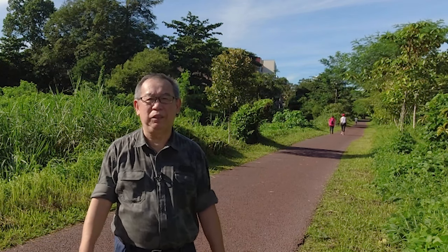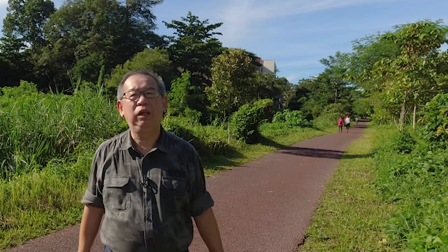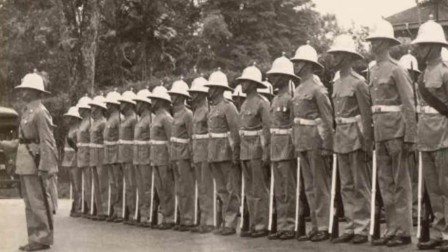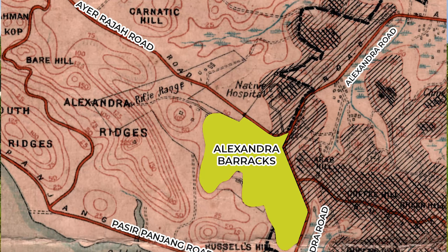Hello everyone. Welcome back to my birding channel. I'm here along the old railway green corridor beside Alexandra Hospital. Today, I will take you to a birding spot nearby that has a very long history, going back all the way to the end of the 19th century, back to the old British colonial days when they occupied this area and made it into one of their main military bases called Alexandra Barracks.